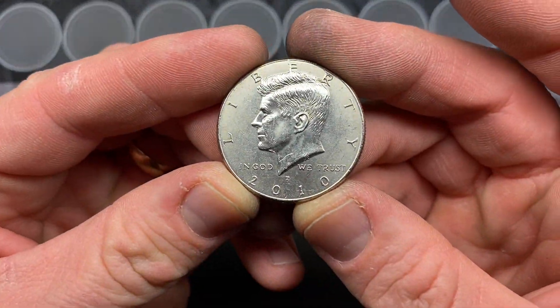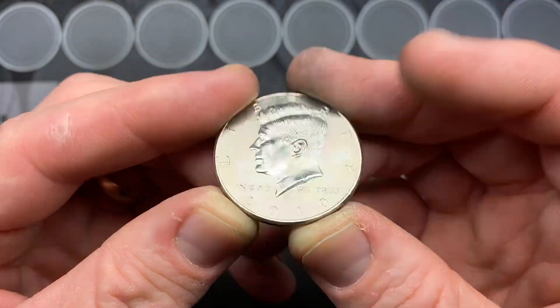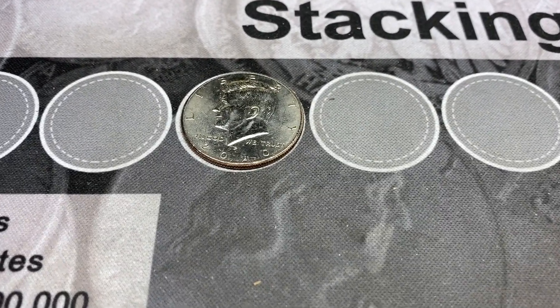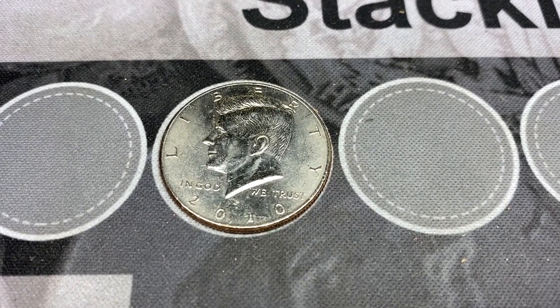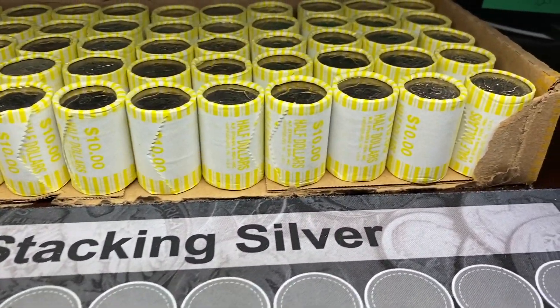We have a 2010 Philadelphia right there — first NIFC of the box on roll number twenty. Unfortunately box number four just gave us a 2010 NIFC minted in Philadelphia, but the good news is we have some more boxes.